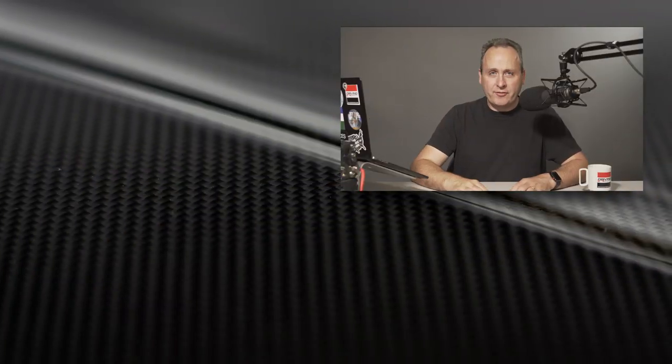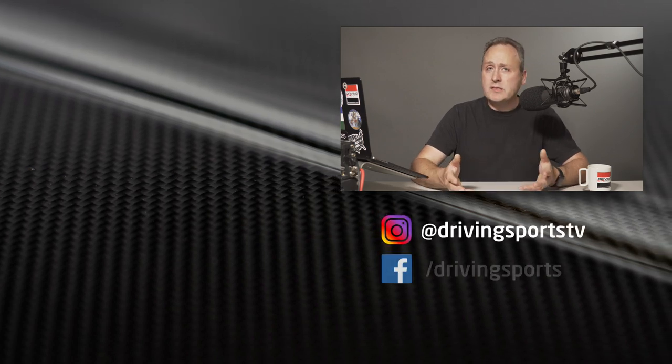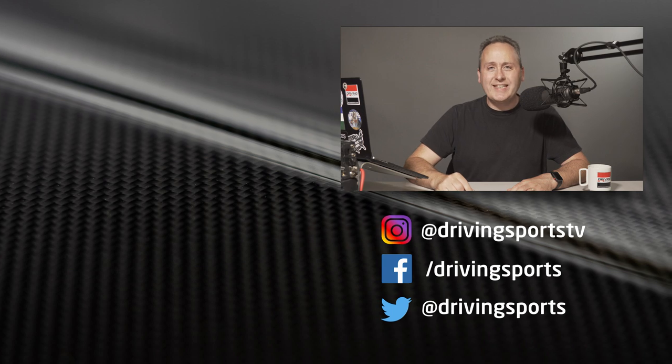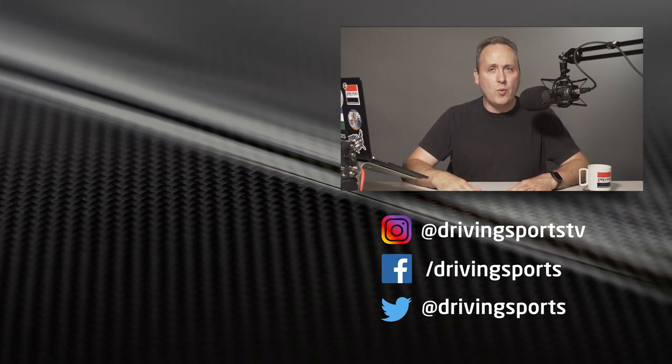I'm Ryan Douthat. Thanks for watching. Please remember to subscribe, leave a comment, share this with your friends — we make these videos for you and we hope you enjoy them. Also, next week we have the world's first review of the new 2020 Subaru Legacy. Be sure to subscribe — you won't want to miss it.